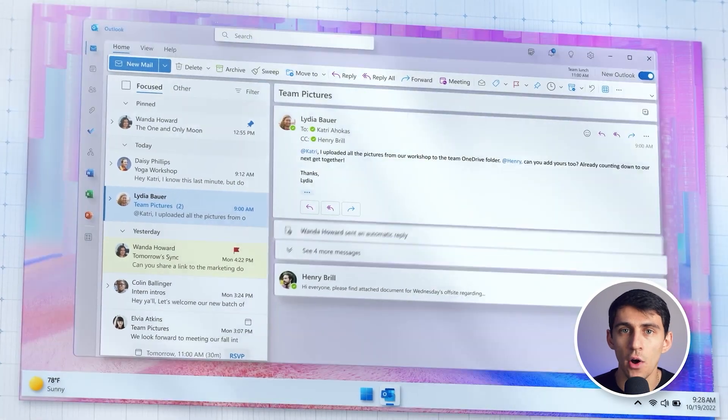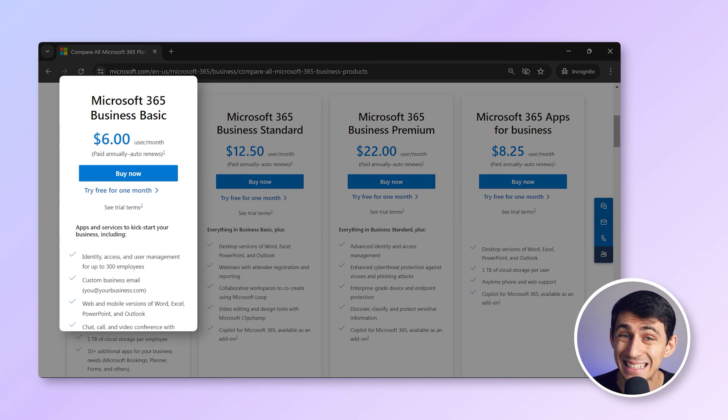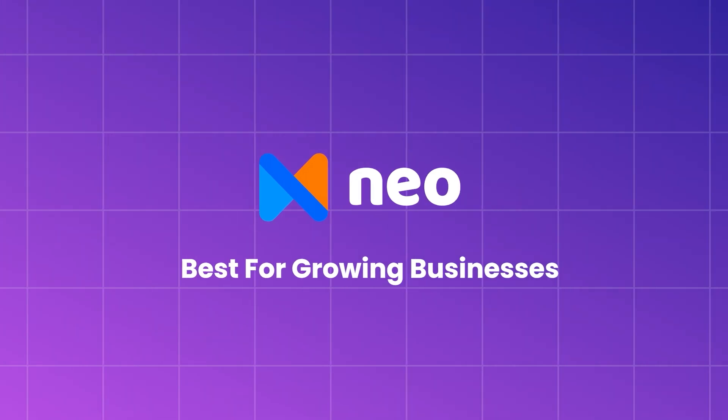Microsoft 365 is a comprehensive suite including Outlook, Word, and much more. Outlook's interface is familiar for Windows users but may have a learning curve for newcomers. Microsoft 365 also provides advanced enterprise-level security and productivity features, starting at $6 per user per month with plans up to $22 per user. While it's feature-rich, its desktop applications can be demanding on system resources. Outlook is best for businesses heavily invested in the Windows ecosystem and in need of a full-featured productivity suite.